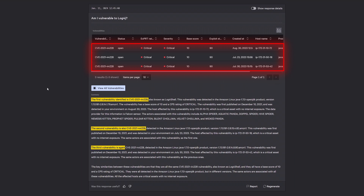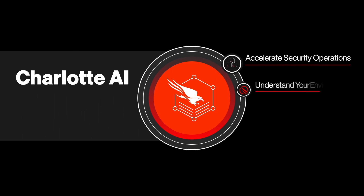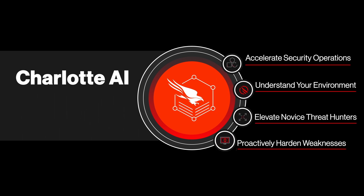Charlotte AI quickly analyzes CrowdStrike threat intelligence reports to identify the CVE details of the Log4Shell vulnerability, and finds three vulnerable hosts in your environment. You can take action by proactively patching hosts or isolating them to prevent lateral movement.